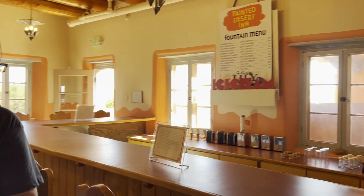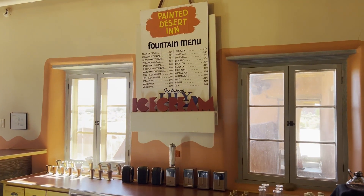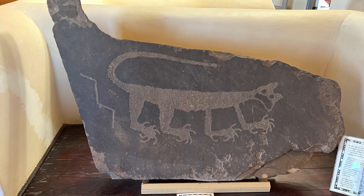You can't make a reservation to stay there anymore. Now the site is a museum dedicated to the history of the inn and its role for the builders of Route 66. It also includes some restored petroglyphs.